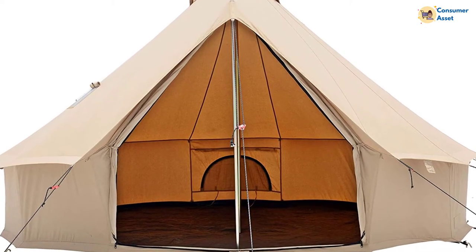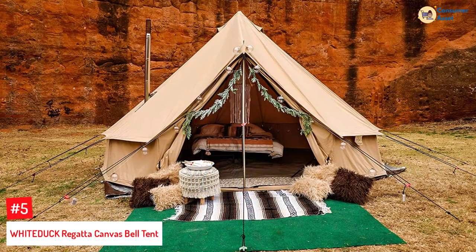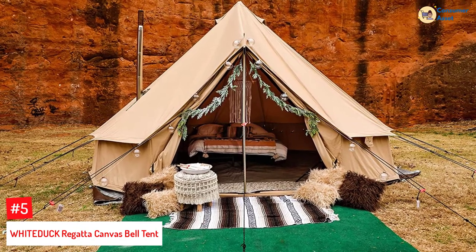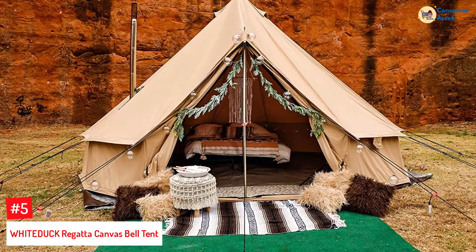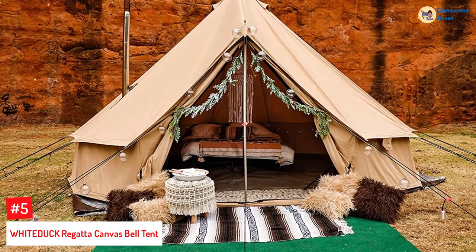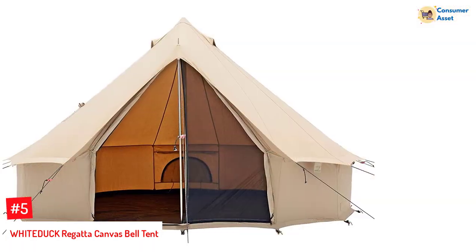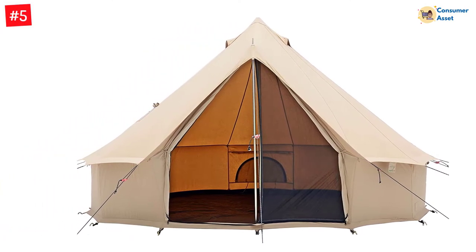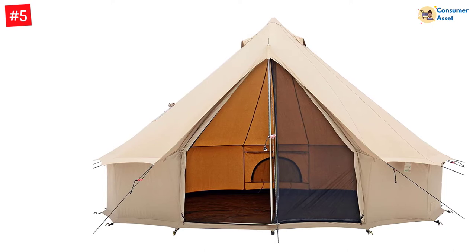Let's dive into the video. Number 5: WHITEDUCK REGATA CANVAS BELL TENT. Designed with 100% natural cotton, this WhiteDuck Regata Canvas Bell Tent is made out of army duck canvas fabric that is incredibly light as far as canvas fabric tents go — 8.5 ounces.